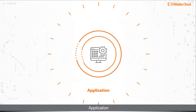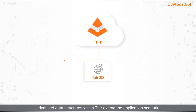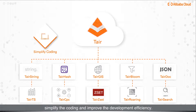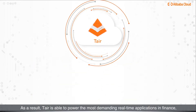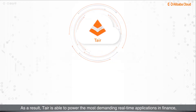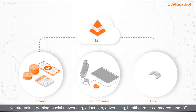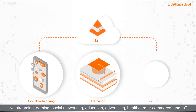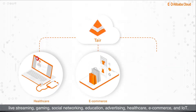Besides the built-in data structures of Redis, advanced data structures within Tair extend the application scenarios, simplify coding, and improve development efficiency. As a result, Tair is able to power the most demanding real-time applications in finance, live streaming, gaming, social networking, education, advertising, healthcare, e-commerce, and IoT.